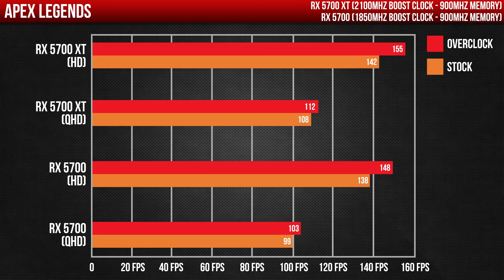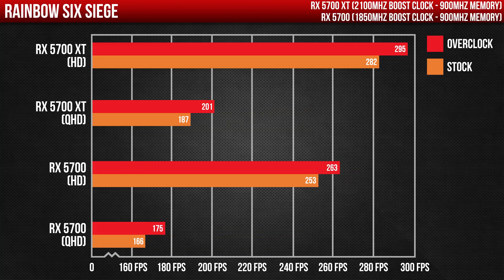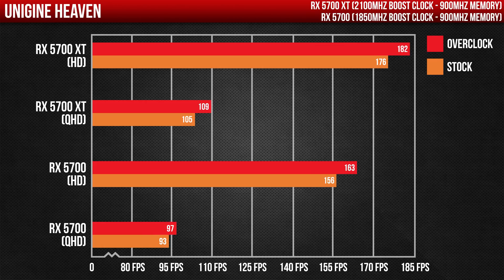Looking at overclocking performance, we can see some really nice gains from both cards — an average of 10 FPS gain on the 5700 XT and 9 FPS on the 5700. These are extra frames for free just by increasing the memory and boost clock.